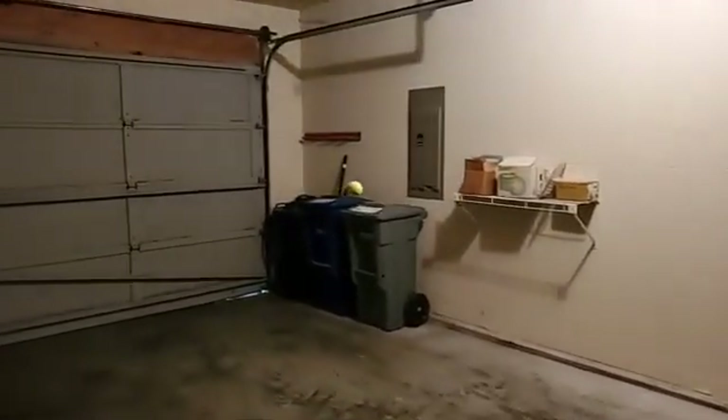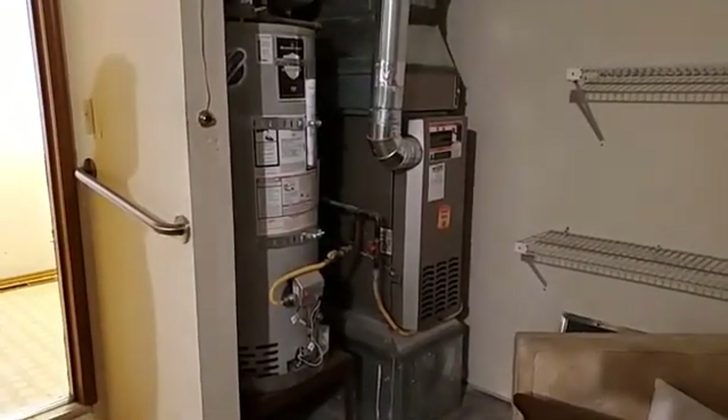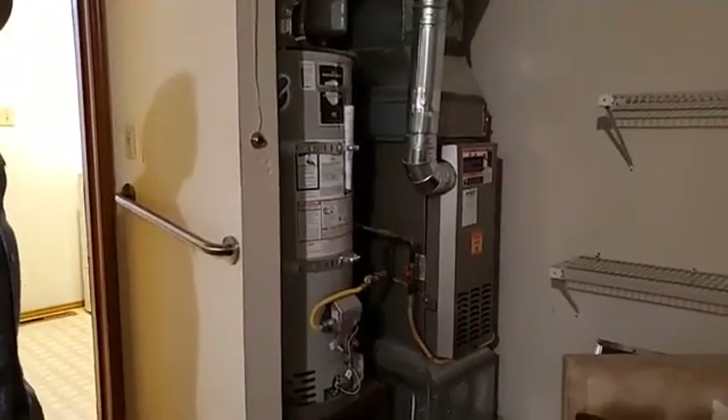Both the furnace and water heater have been regularly serviced. There is not air conditioning, but with the forced air gas furnace, you could probably easily add air conditioning if you wanted to.